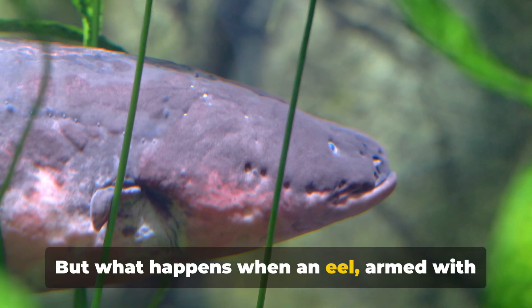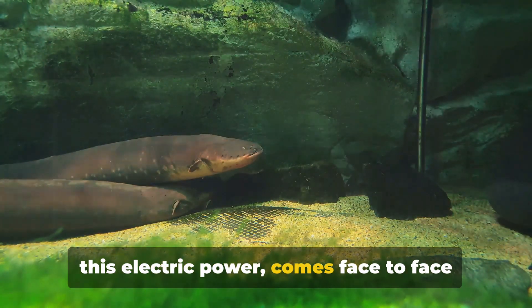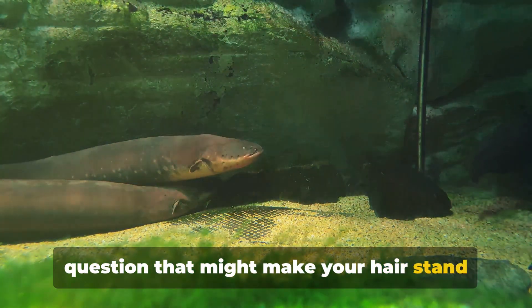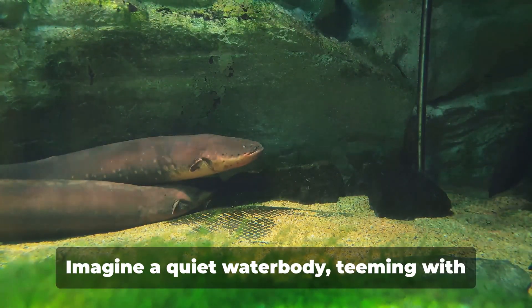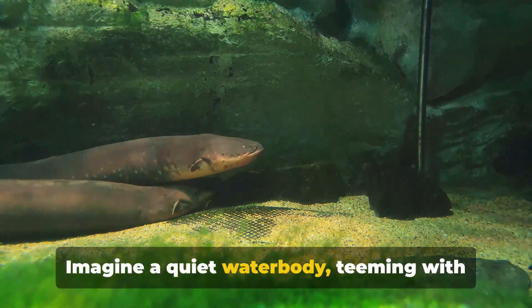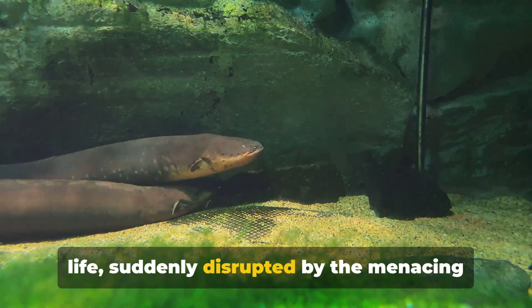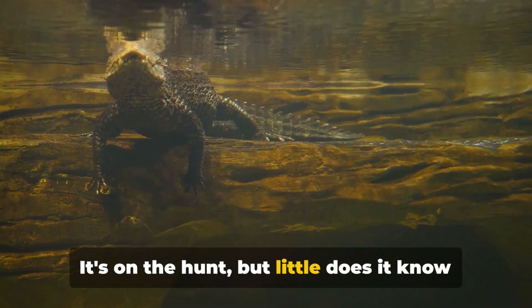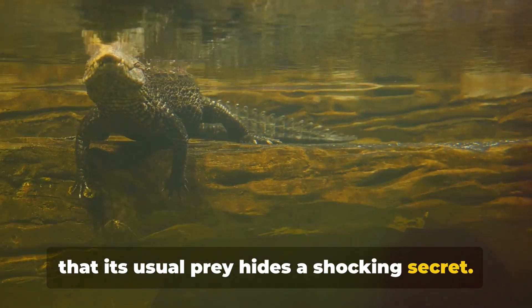But what happens when an eel, armed with this electric power, comes face to face with unsuspecting predators? Imagine a quiet water body, teeming with life, suddenly disrupted by the menacing silhouette of an alligator on the hunt — but little does it know that its usual prey hides a shocking secret.